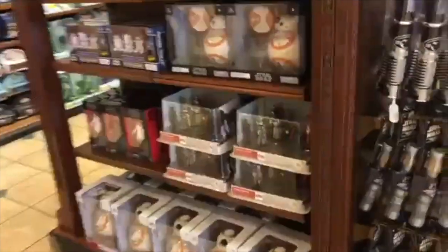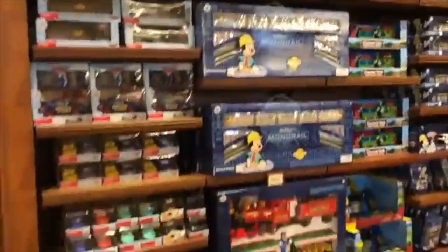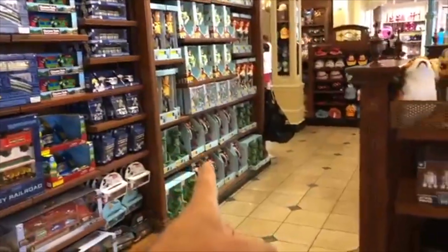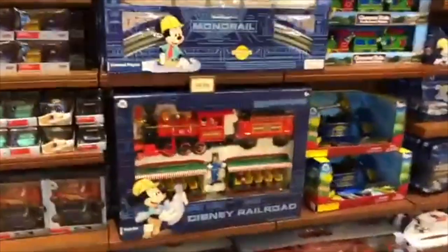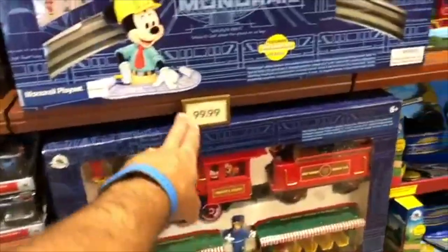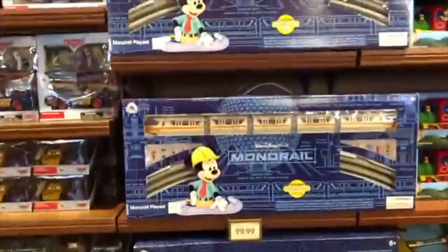The section behind me is the toy section. It looks like they have your Cars merchandise, and definitely your Toy Story merchandise with Toy Story 4 coming out. You also have Star Wars, and monorail sets — the train set is up here. Monorail sets are $100.